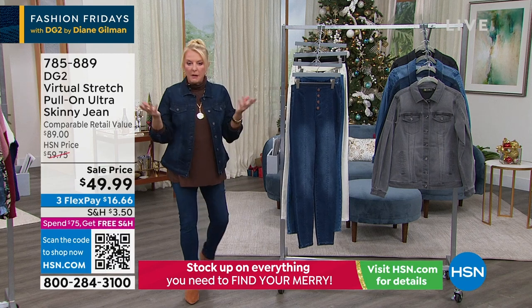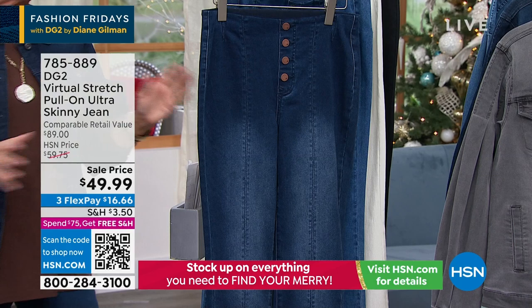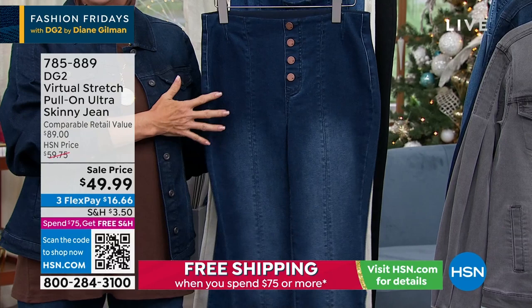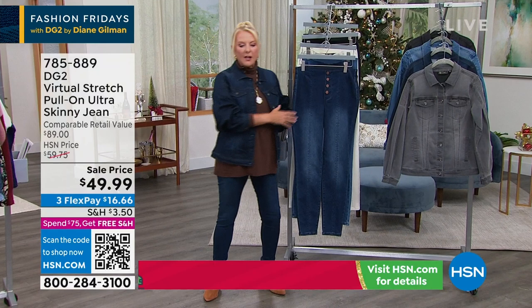Welcome to HSN — you may be new to the DG2 line. Virtual stretch is the number one most popular fabric ever done in the history of all great design labels here at HSN, by far. It virtually stretches every which way. It is so soft and feels so good. This is that pull-on styling that looks like a jean and wears like a legging, although it feels like a jean when you have it on. We're on sale at $49.99.